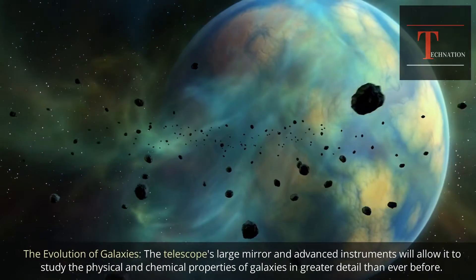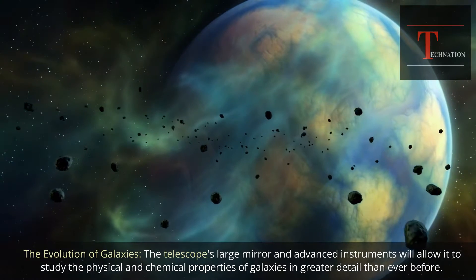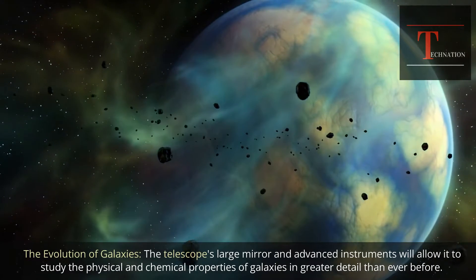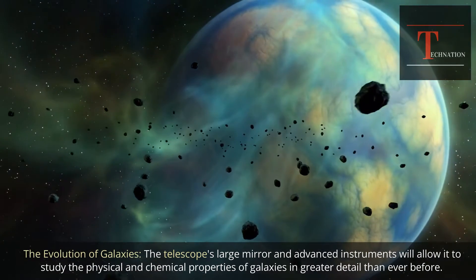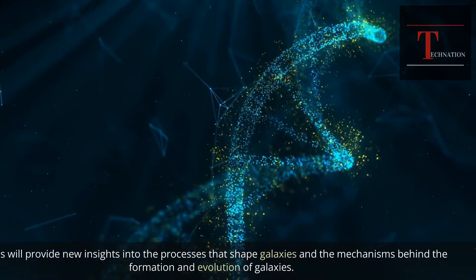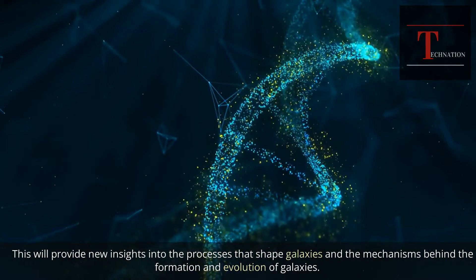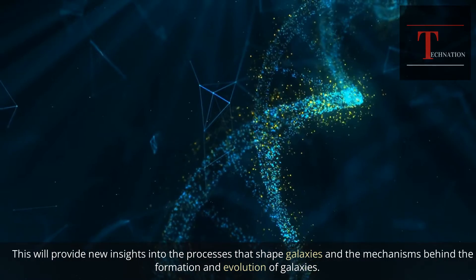The evolution of galaxies: the telescope's large mirror and advanced instruments will allow it to study the physical and chemical properties of galaxies in greater detail than ever before. This will provide new insights into the processes that shape galaxies and the mechanisms behind their formation and evolution.